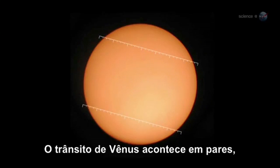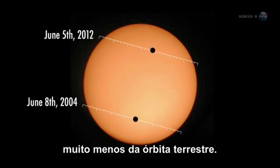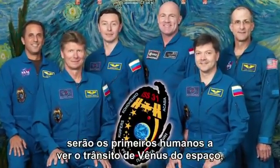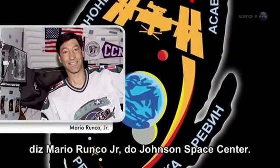Because transits of Venus come in pairs that occur once every 100 years or so, humans have rarely had the chance to photograph the apparition from Earth, much less from Earth orbit. The Expedition 31 crew will be the first men in history to see a Venus transit from space, and Pettit will be the first to photograph one,